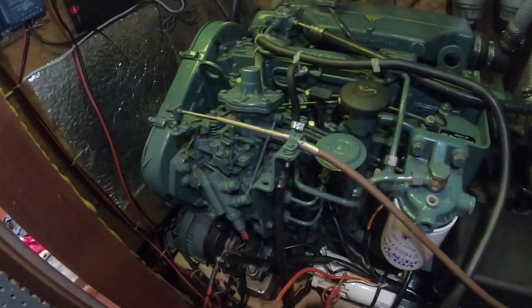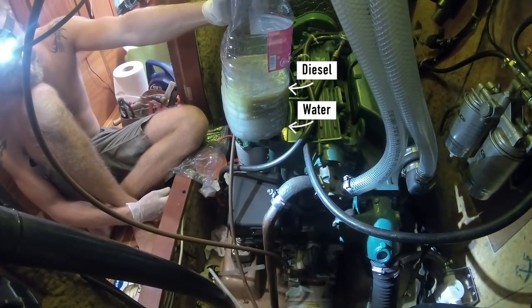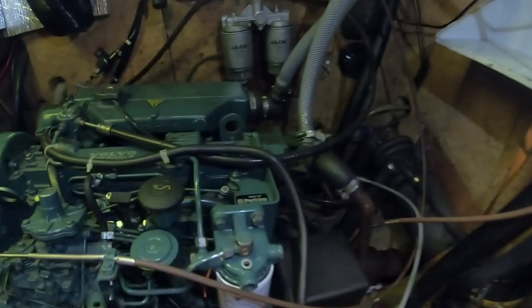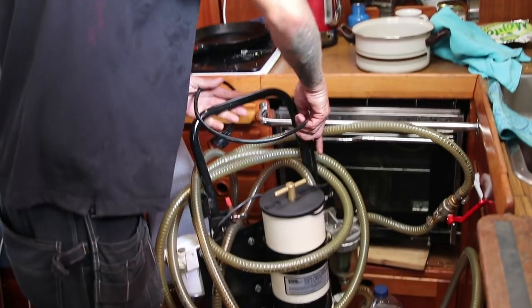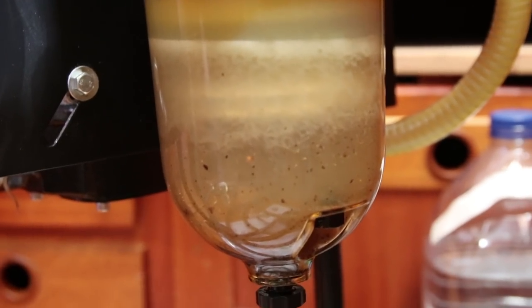One of the biggest issues we've had has been water making its way into the diesel. We were determined to fix this once and for all. So the plan was to first take a sample of the diesel and get most of the water out. We would then get help from a mechanic to help clean the remaining diesel and try to find the source of the water.